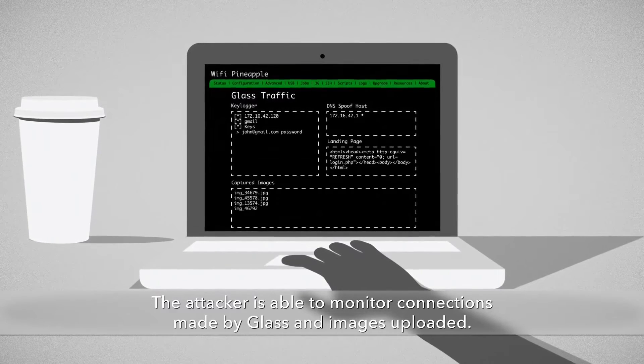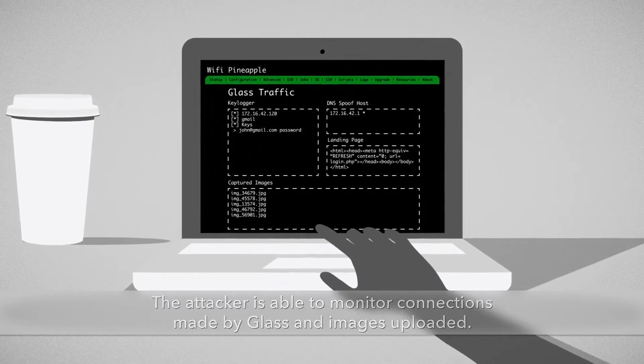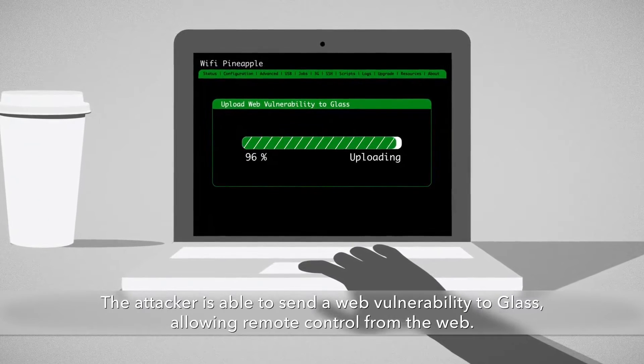Through this, they were able to see pictures from Glass, intercept data, and send a web vulnerability back to Glass. The good news is Lookout disclosed the hack to Google, and a patch to fix the vulnerability has been released.